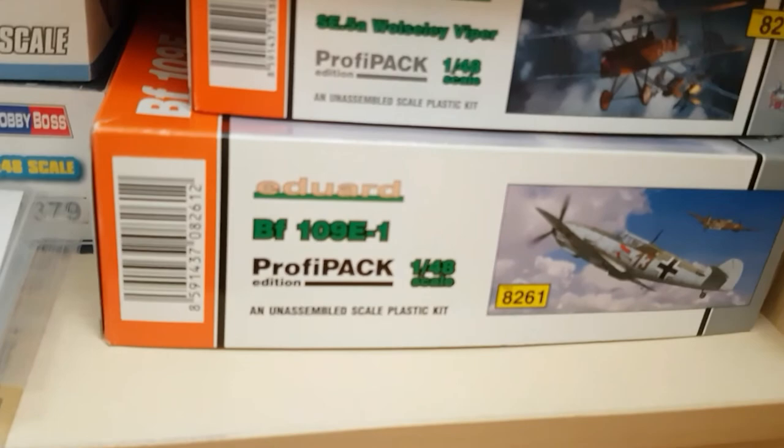And also this is a real rare one now — the Eduard Bf-109 E1 Profi Pack. And then finally I've got some value gear sets down here as well.